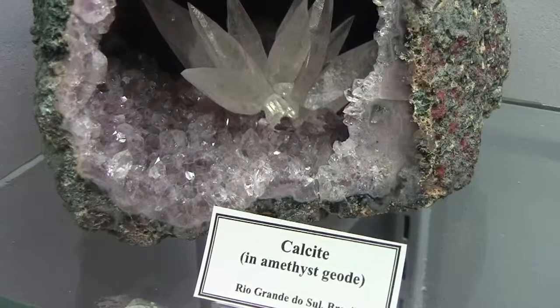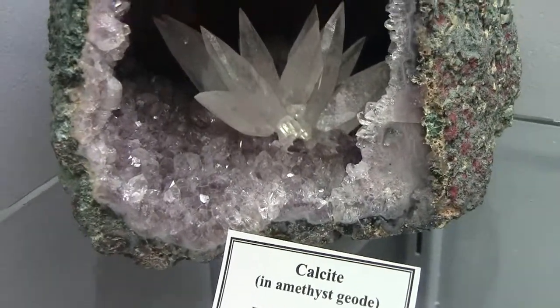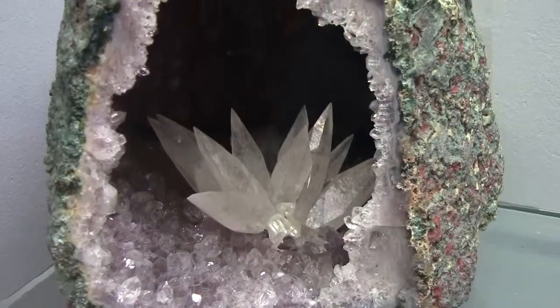Not a local piece, but calcite from Brazil — very unusual. Inside a geode, there's dog's tooth calcite. Just beautiful.